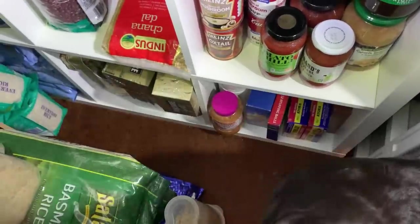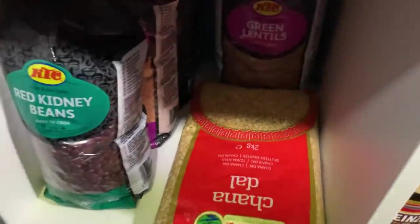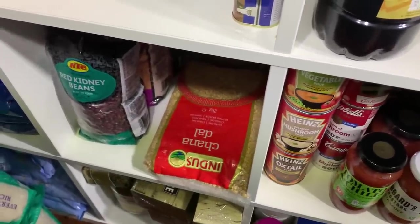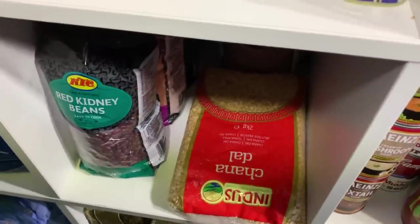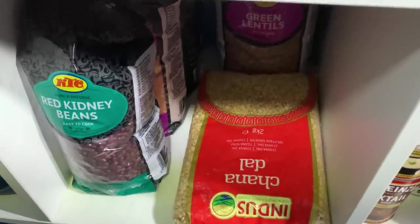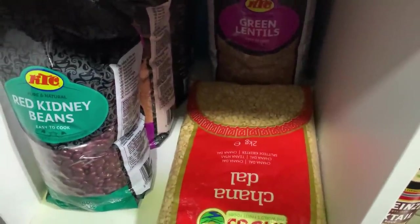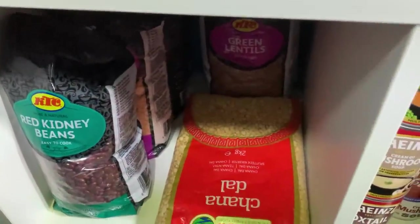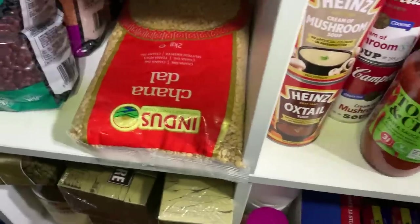Then there's the dried pulses section. During lockdown so many things got decimated, and I thought nobody's ever going to think 'oh I fancy a dried kidney bean' - so if I stock up on that, I know it'll be there if we need it. I've got dahl, green lentils, red lentils, red kidney beans, and various different bits and pieces going all the way back. Down on the next shelf I've got my tea bags and Neil's coffee.